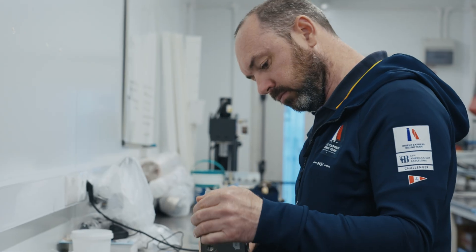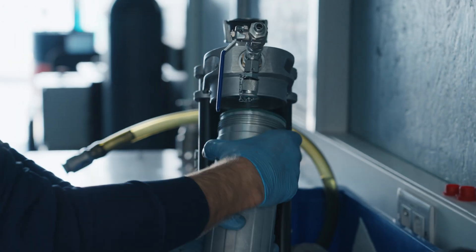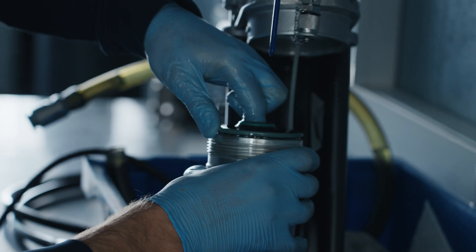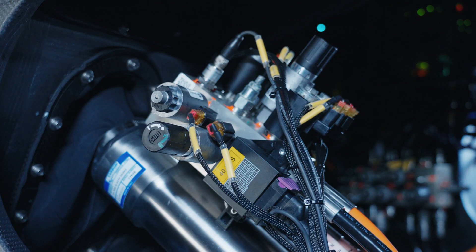Here in the hydraulics department, obviously we work with hydraulics. For anybody that doesn't know, it's essentially moving oil from A to B. We have a big tank of oil on the boat and we distribute that all over the boat from the bow to the stern.